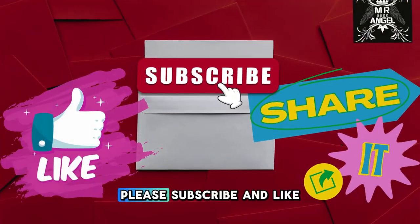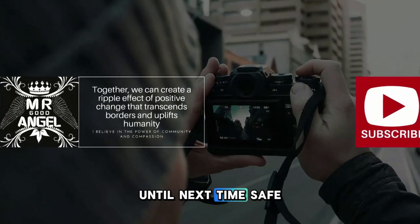Thank you for your support. Please subscribe and like my videos. Until next time, safe travels.